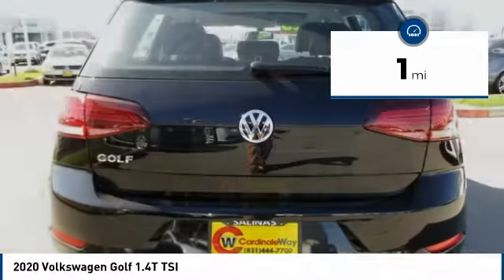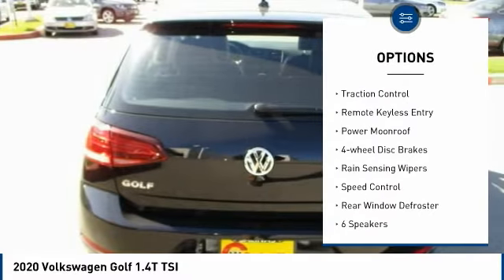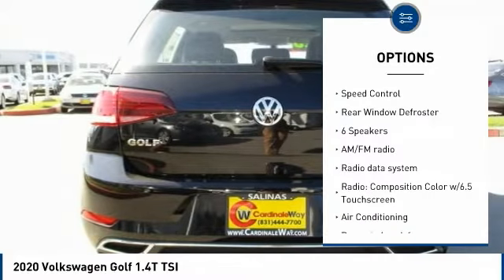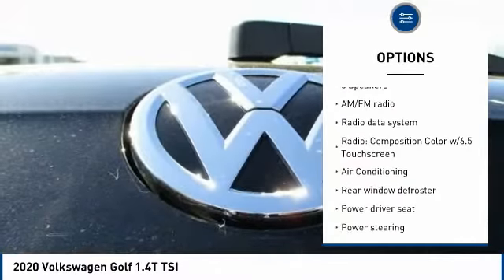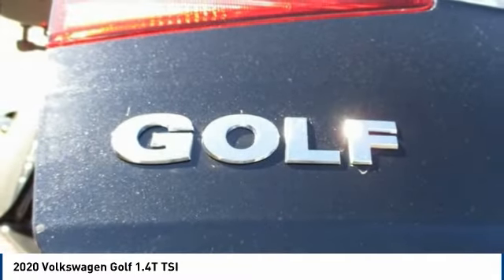Here are some of this vehicle's great options: electronic stability control, alloy wheels, brake assist, traction control, remote keyless entry, power moonroof, four-wheel disc brakes, rain-sensing wipers, speed control, and rear window defroster.